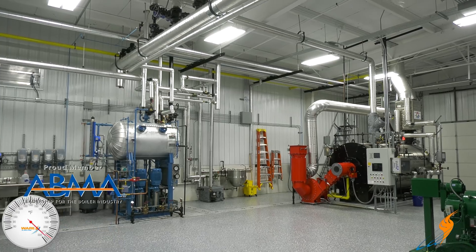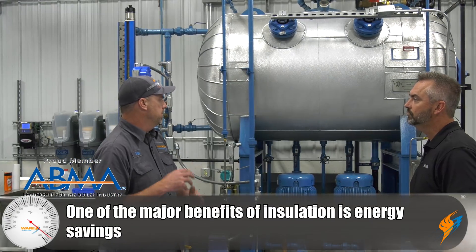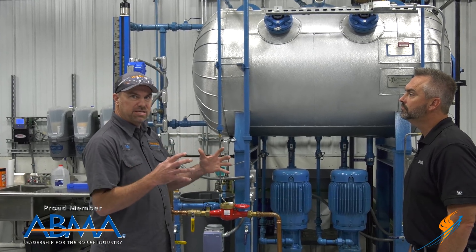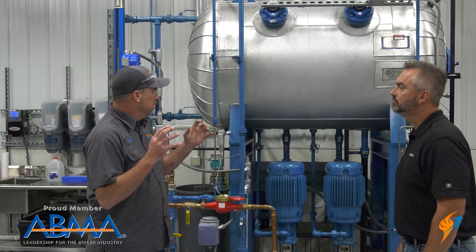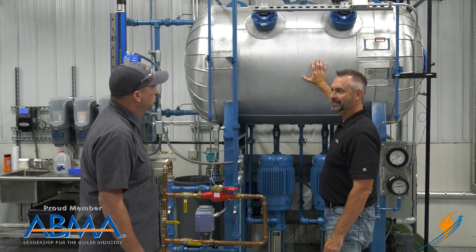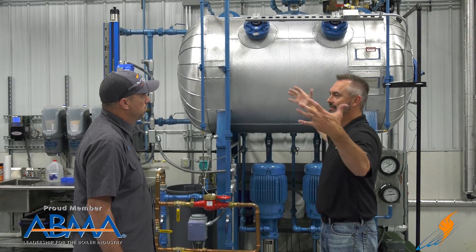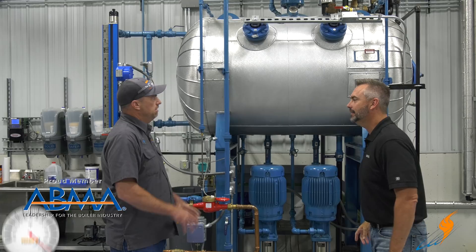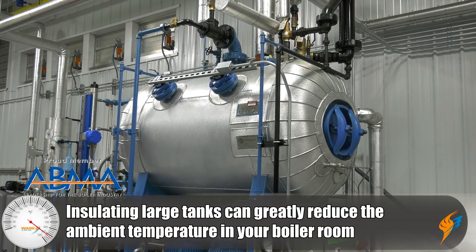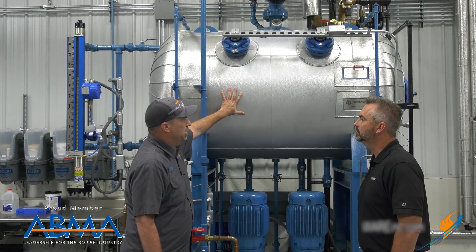The reason you would insulate is energy savings. It helps everything run smoother — you don't have to build the temperature up as fast because everything's contained in the insulation. This is a big tank, and if you don't have insulation on here it can fill up the room with hot air. Also there's the touching point: personnel protection.